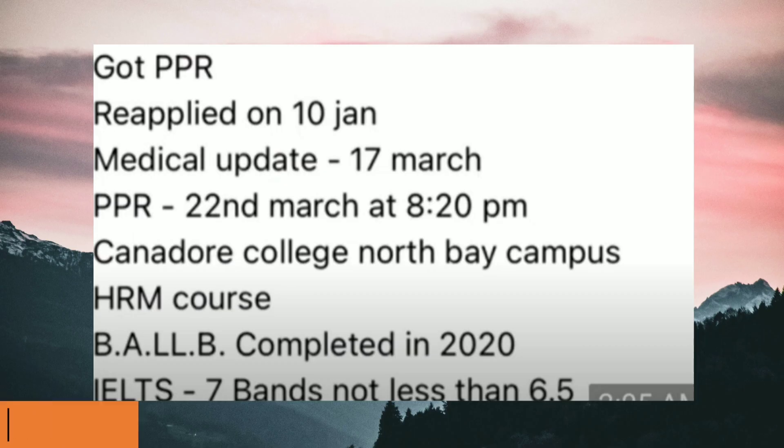This file is also a reapplied case. Medical got updated on 17th of March, reapplied on 10th of January, and the PPR receipt was yesterday 22nd of March at 8:20 PM. The college was Cambrian College and the course was HRM.